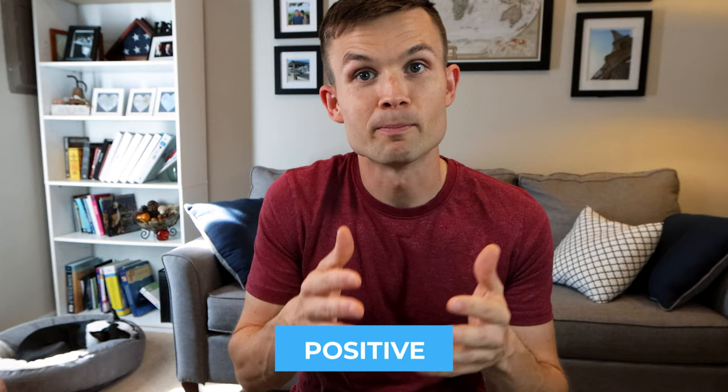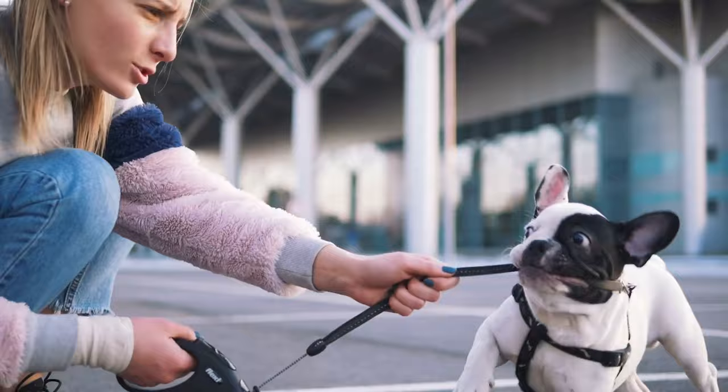Tip number three is praise the good. Anytime your Boston does something you enjoy during a training session, you're going to want to praise them. Praise can mean giving them a toy, a treat, or literally just saying 'good dog' — words of affirmation. Think of training your Boston Terrier just like raising a child, with positive reinforcement. Literature shows that positive reinforcement training is more effective than positive punishment training, such as jerking on the leash. Positive reinforcement works much better, whether you're training them not to pull on the leash, go potty, or sit.